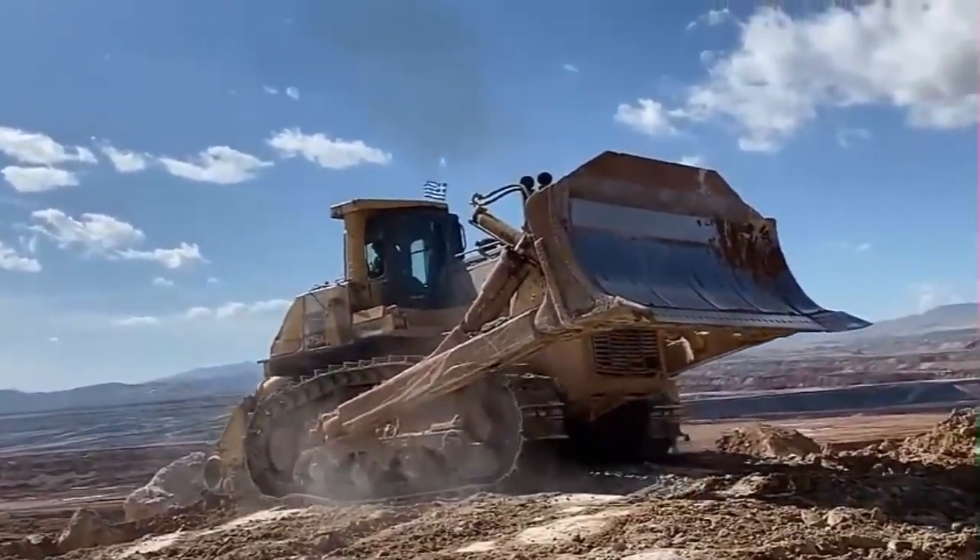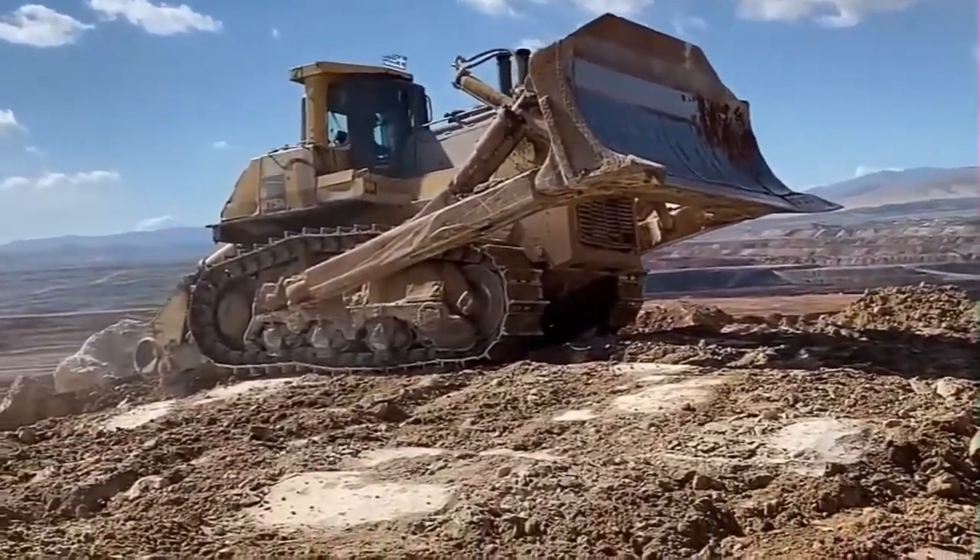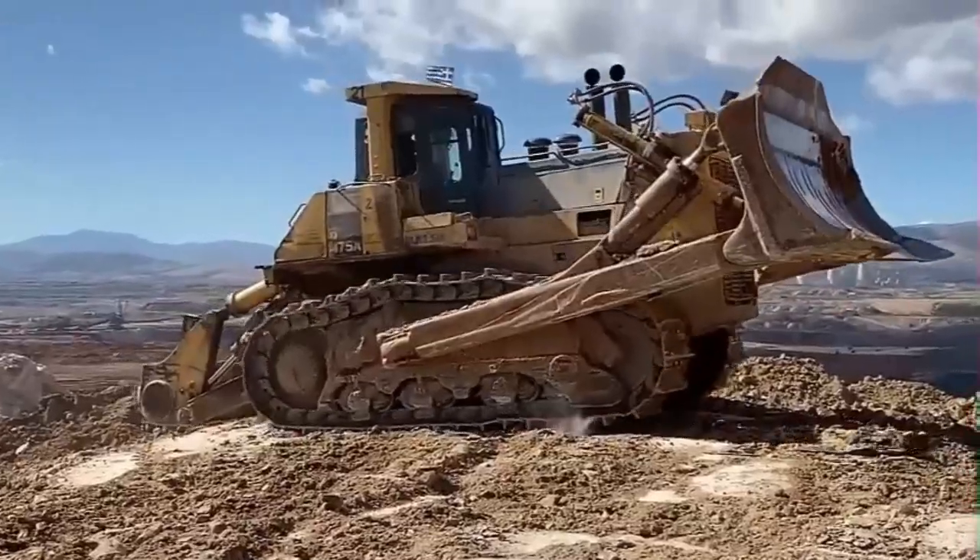The large capacity Super Dozer blade with low dozing resistance, combined with the automatic lockup torque converter, saves fuel and increases speed and power-transmitting efficiency on long pushes.